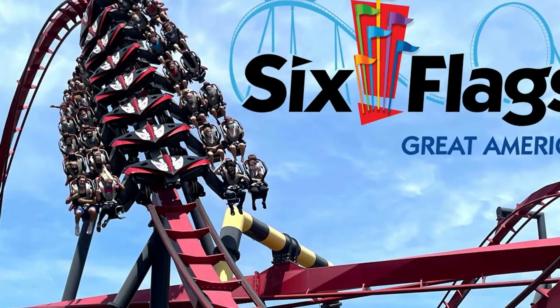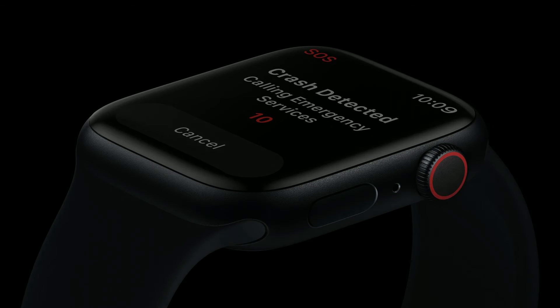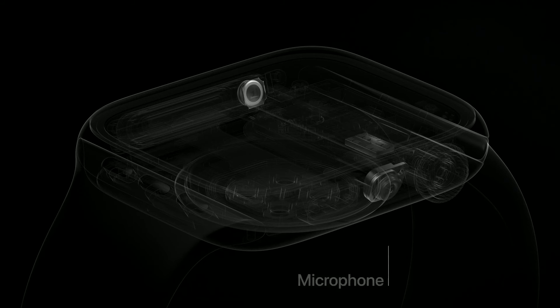Also available on the Apple Watch Series 8, the feature's machine learning takes information collected by the sensors, as well as others like the watch's GPS and microphone, to determine if there's been a crash. It was trained on more than 1 billion hours of driving and crash data.